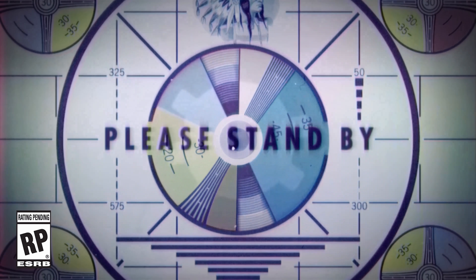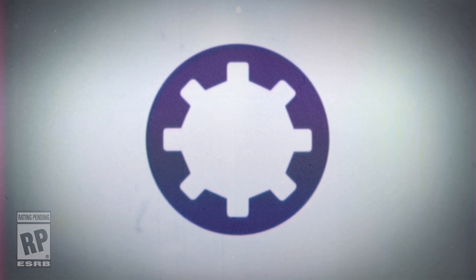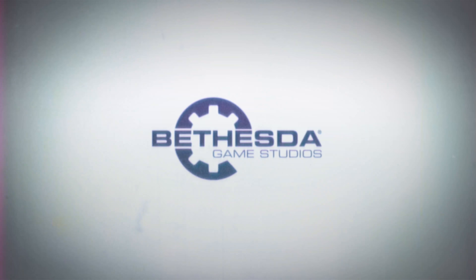The Fallout 76 teaser trailer came out a couple of days ago. By now, I'm sure we've all watched it at least a few times, but here's a handful of things you might not have picked up on.